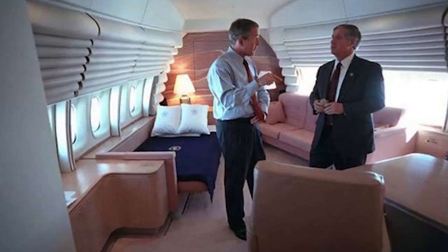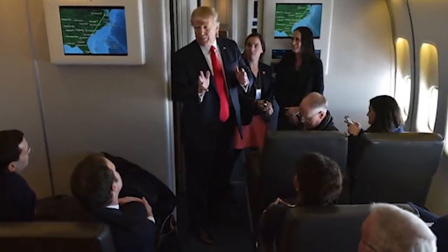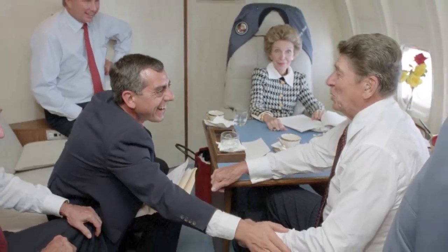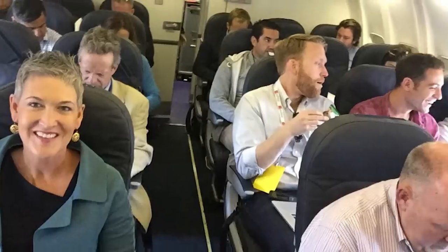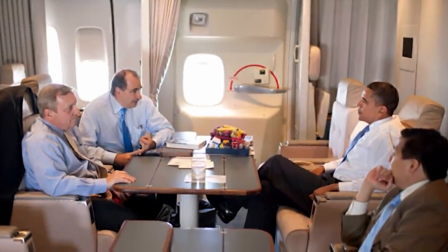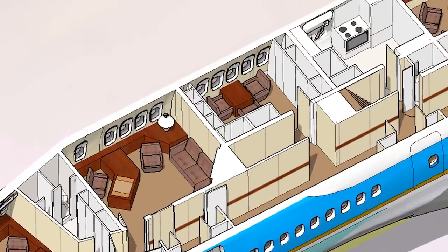If you could manage to get a ride on Air Force One, you would not be able to snag a seat next to the president. Air Force One has assigned seating for everyone aboard. To ensure the safety of the president, it's best to know who's who and where they are at all times. Nearly half the seats on board are already reserved for Secret Service agents and members of the press. Guests of the president do get to sit in a VIP area close to the front of the plane, but for security reasons, others can't walk forward beyond their own seat.